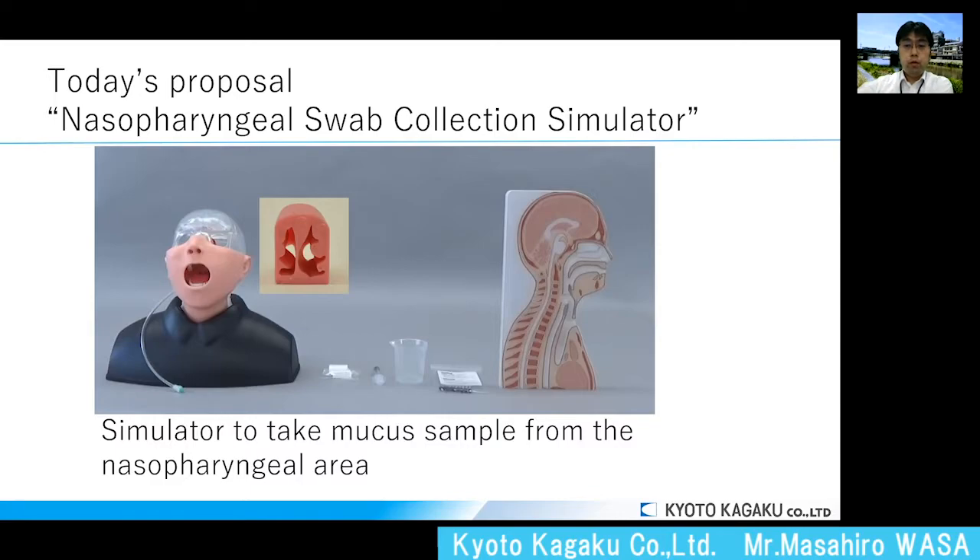Let me move on to today's proposal. The item is called the MW45 nasopharyngeal swab collection simulator, which is a simulator to collect mucus samples from the nasopharyngeal area. The swab collection is the most popular way to collect mucus samples from patients who are suspected to be infected with COVID-19. In this simulator, the shape of the nasal cavity is different from left and right nodes so that users can experience two difficulty levels. This simulator also comes with a cross-sectional model to show the anatomy of the oral and nasal cavity.